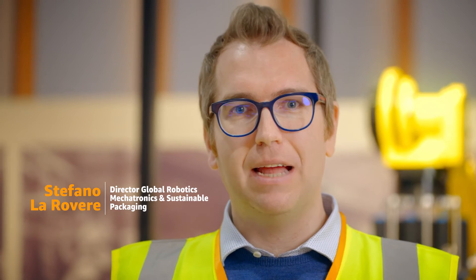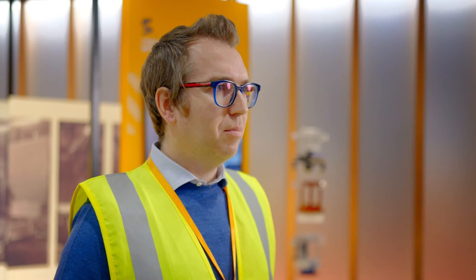Let's hear it from Stefano Larovere, our Global Director of Robotics. Innovation creates a better and safer working environment for our employees, while at the same time improving customer experience and sustainability. We are proud that this is at the core of what we do every day here at the Amazon Operations Innovation Lab.